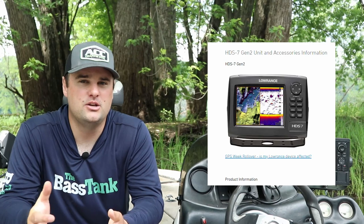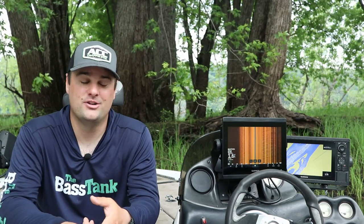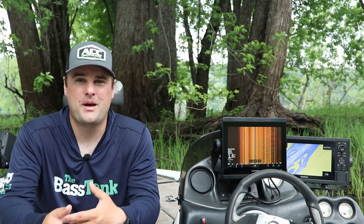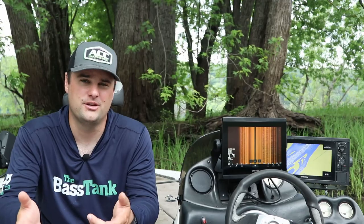As for the Lowrance Elite series or HDS series, the second-gen units are going to be more affordable — probably $400 to $600 range — but you're looking at 5 to 7-inch screens. They're quality units. Make sure they say 'SS' for side scan. If you're looking for 10-inch screens or bigger, you're probably going to spend at least $800 on the used market.